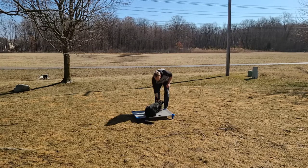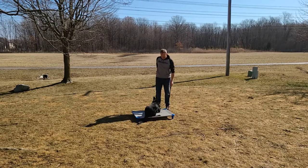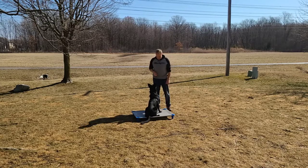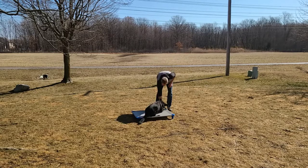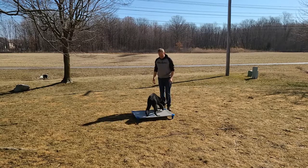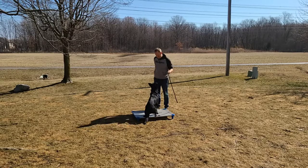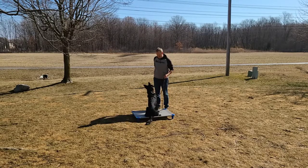Down. Hey, how about that? She's working through what she needs to do to get this treat. Down. Good girl. I'm not asking her to stay down yet — we'll get there. But you see how she's working. Good girl.